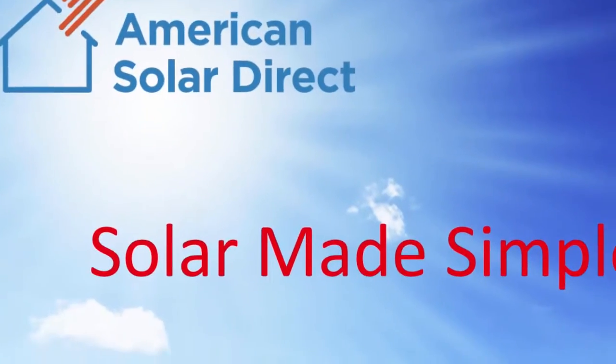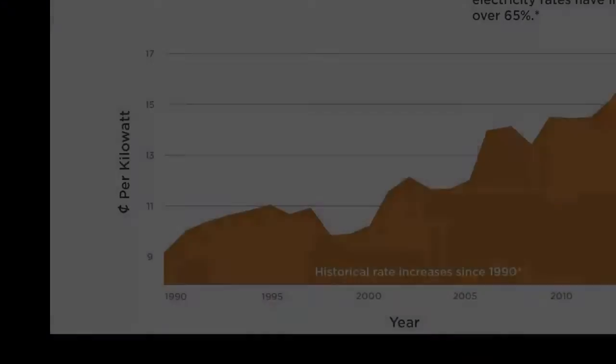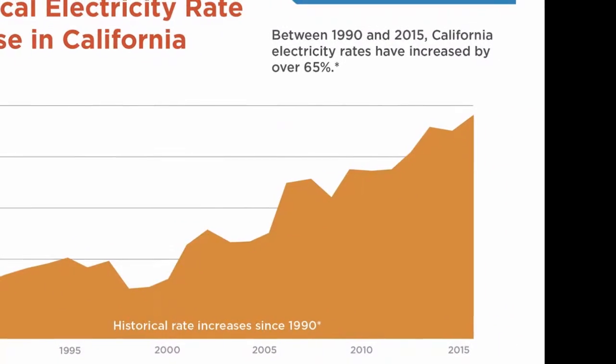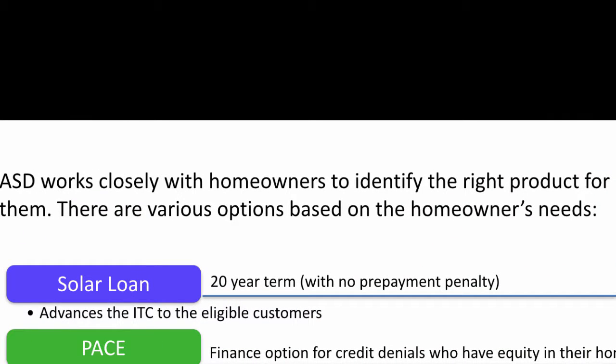American Solar Direct's Solar Made Simple Plan is designed to protect people from the rising costs of electricity, while providing a clean, affordable alternative. ASD works closely with homeowners to identify the right product for them, based on their needs.